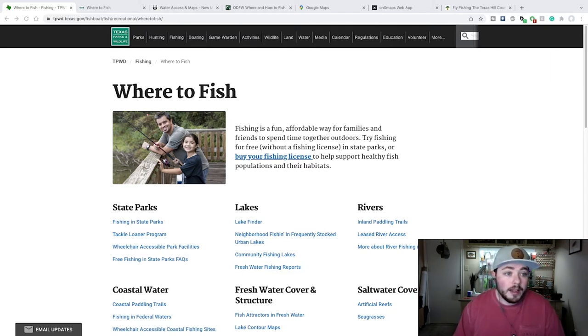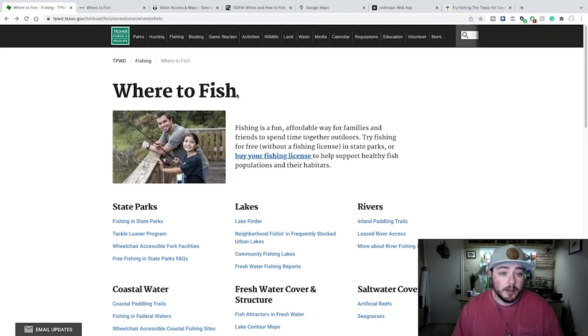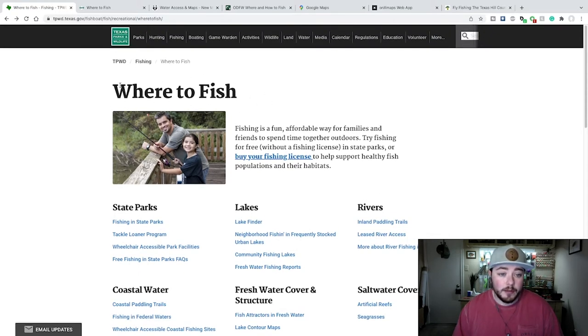So the first thing is your state wildlife agency will have a website. For us, Texas Parks and Wildlife Department. They have a website, and there's a whole where-to-fish section. You can come to this page, and this is a great resource. Your fishing licenses pay for water access. They stock fish, conservation, water management. And so a lot of times state agencies will post what they're doing.